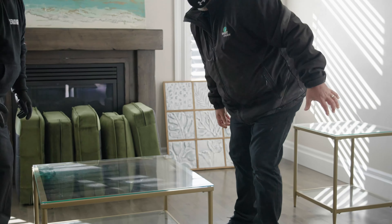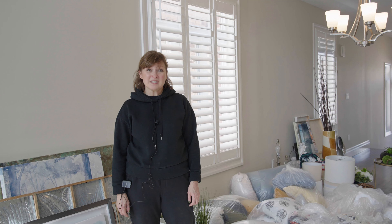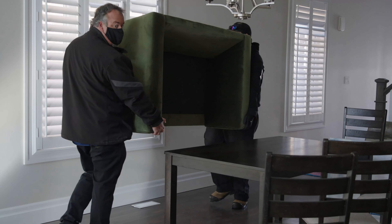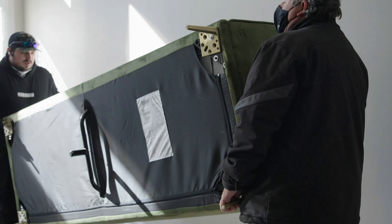There are lots of parts that go into staging a property. The first part is meeting with the clients and doing a staging consultation. In this case the clients have already moved out into their new property and we're going to be staging the townhouse as a vacant property. So we've selected and ordered furniture, and now it will be brought in very shortly.